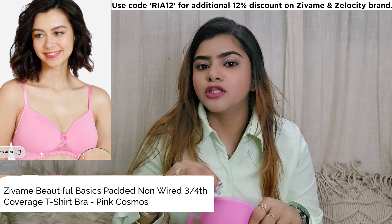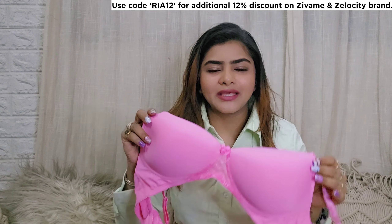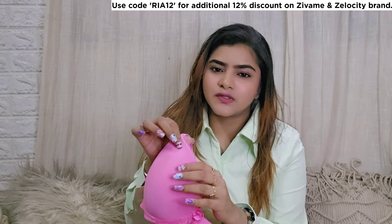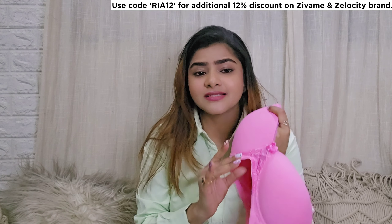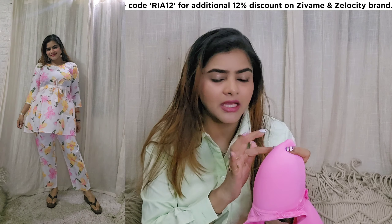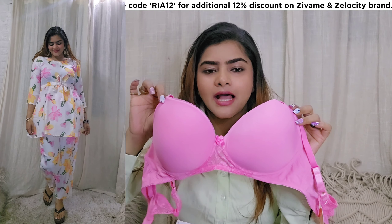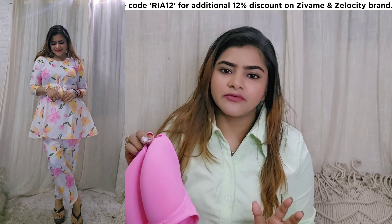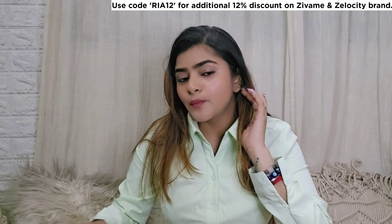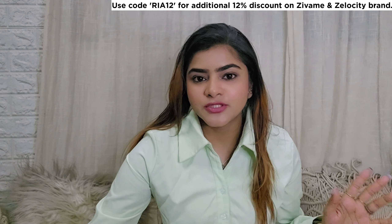Next, I again got a t-shirt bra. They have a lot of categories to choose from. I got this one in a very nice candy pink color — it is very cute. This has light padding again, because I really like light padding bras — they are very comfortable. You can definitely wear it for daily wear. You can wear it under t-shirts, shirts, and also regular kurtas. This also has no underwiring. You will get lace work on it too, and many sizes are available.